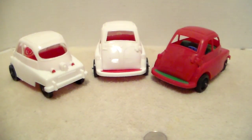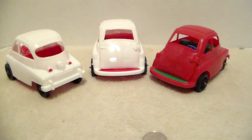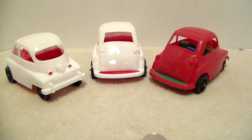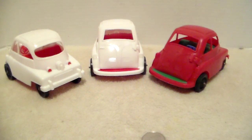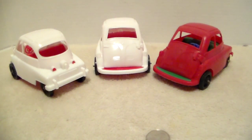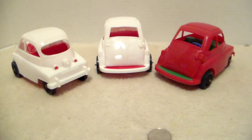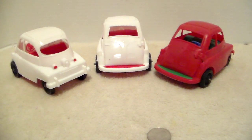I came across these three Isettas by Processed Plastics in the same week from two different sales. The two white ones were in one lot listed as a plastic car lot, and the red one was in a mixed lot. In the past I did try to buy one of these off eBay, but the one that sold in good shape went for a little more than I wanted to pay, so I gave up on getting one.